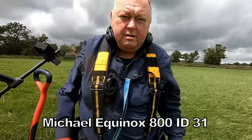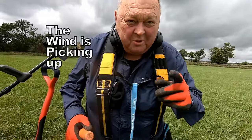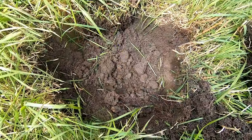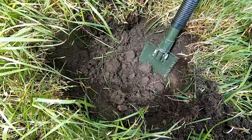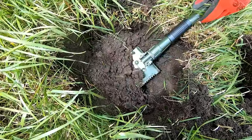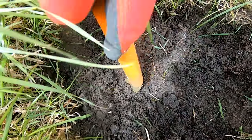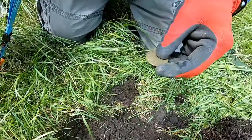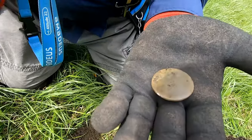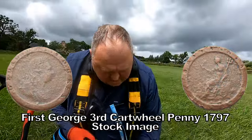Michael got 31 on his 800. What have you got there Michael? Dig it out — it's not more lead. Here we go, here we go. Oh there we are, you've got it — that's a big one. Oh yes, I think that's a cartwheel penny mate. Yeah, I think that's a cartwheel penny of George the Third — well done.